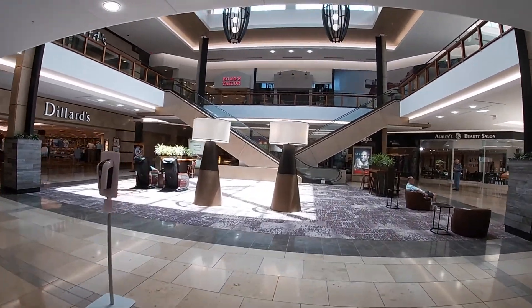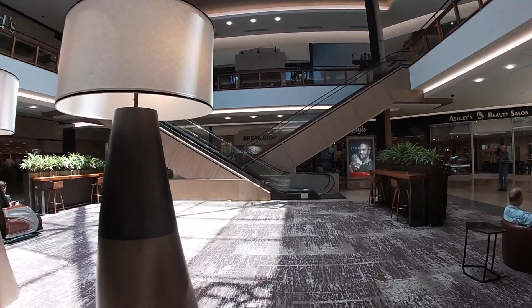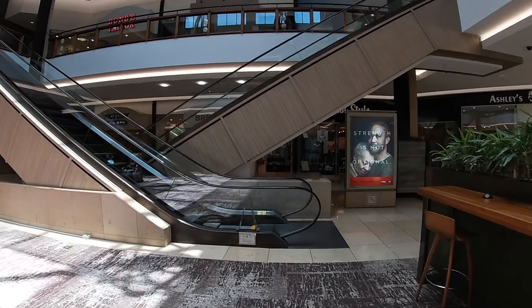We are at the Shops at Willow Bend in Plano, Texas. They have two escalators right here that I think would be fun to ride. So let's go and ride these mall escalators.